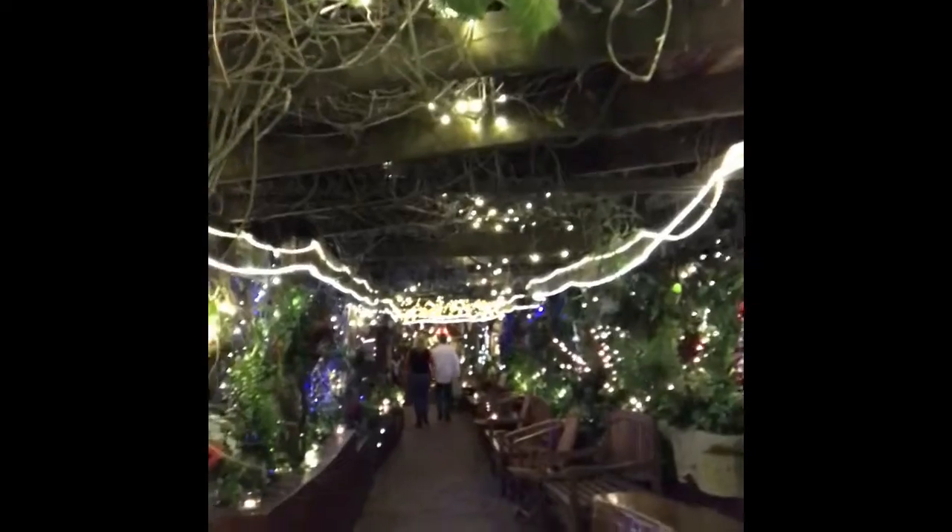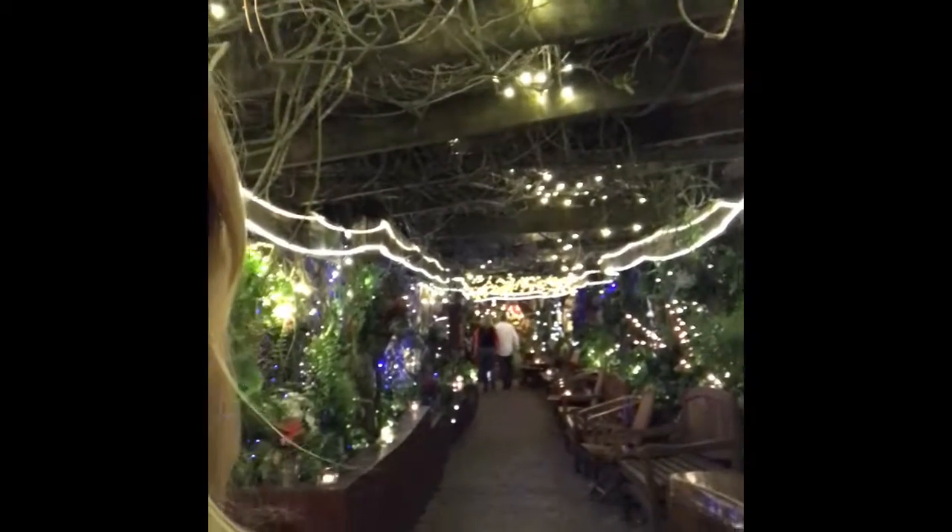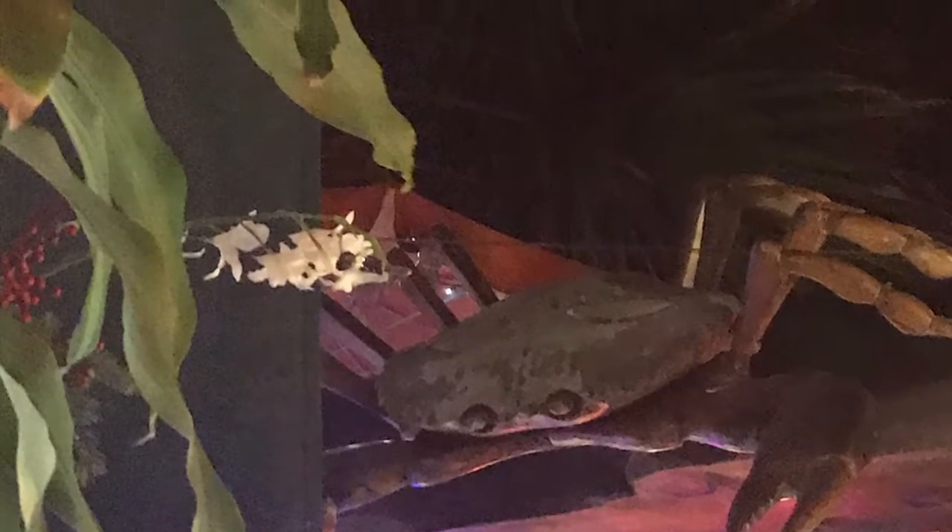This is the entrance way of The Garlic. As you can see, it says The Garlic in blue bar. This is how you enter. Look how beautiful. And this is like this year round — no kidding, this is like this year round.